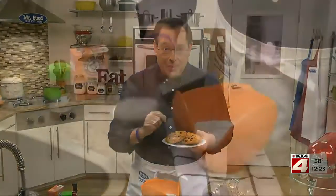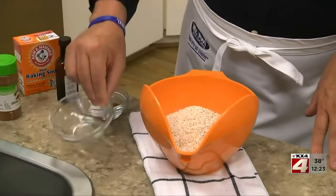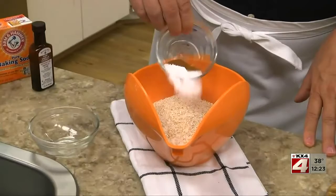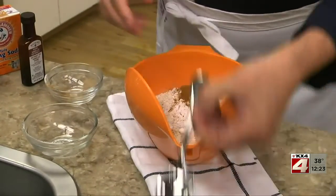Today we're sharing our version of these welcoming cookies with you. We start by combining our dry ingredients — it's simply some flour, rolled oats that we processed, baking soda, a bit of salt, and a little ground cinnamon.